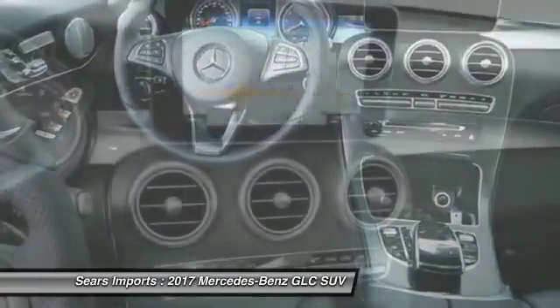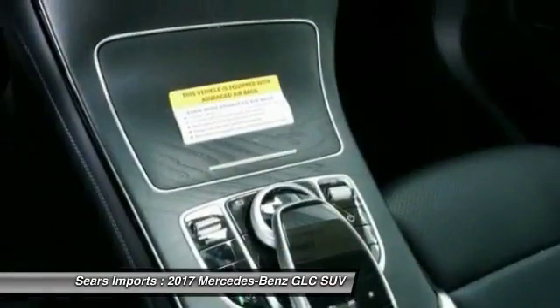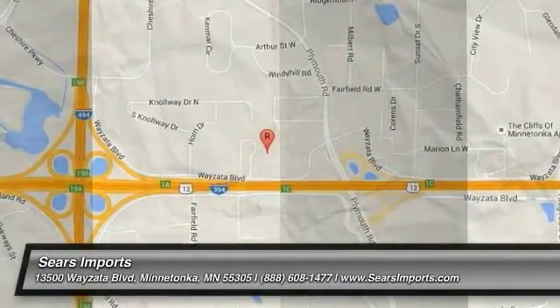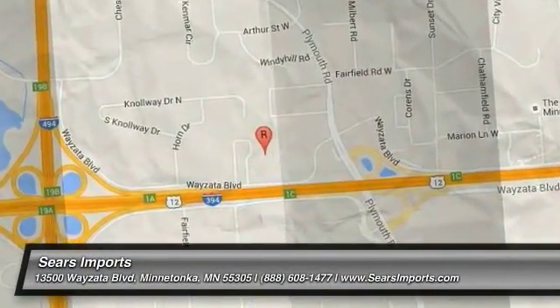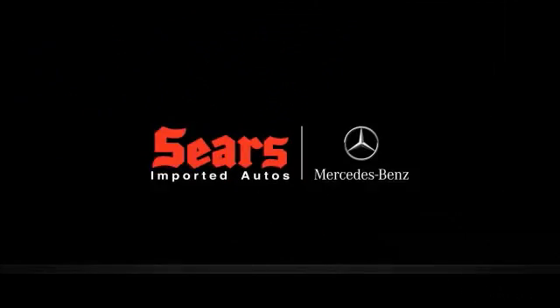If portable style and reliability are what you're looking for, this vehicle couldn't be more perfect. Drive it today. The Mercedes-Benz GLC.